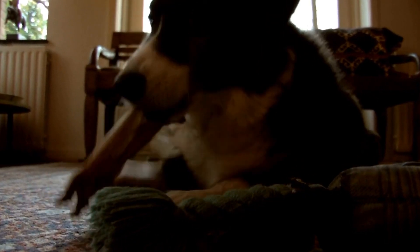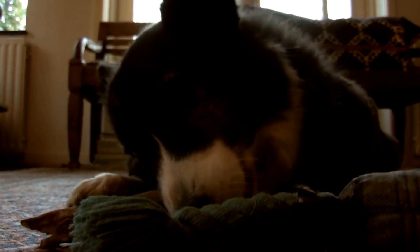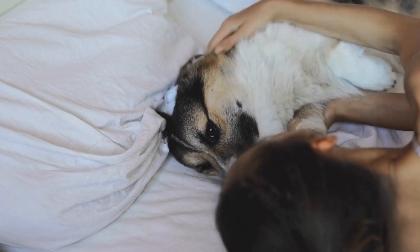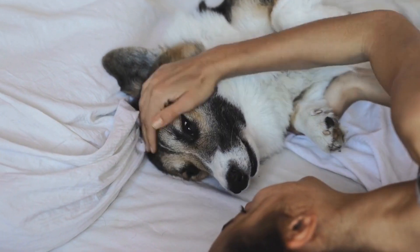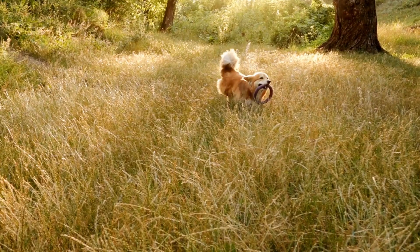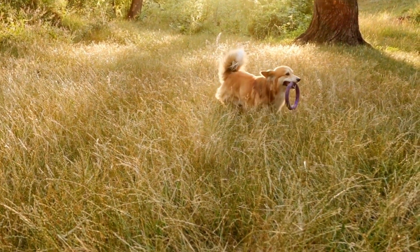In addition to regular brushing, proper nutrition is essential for maintaining a healthy coat. A balanced diet rich in omega-3 fatty acids can help promote a shiny and lustrous coat for your Cardigan Welsh Corgi. Consult with your veterinarian to determine the best diet for your furry friend's specific needs.